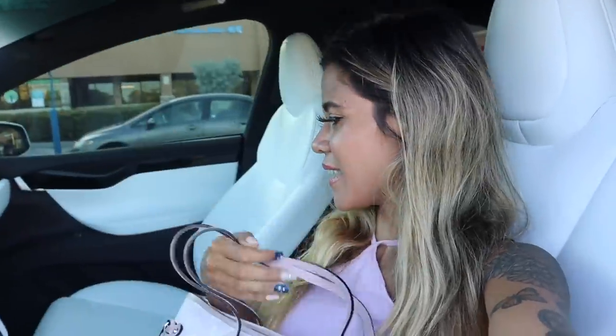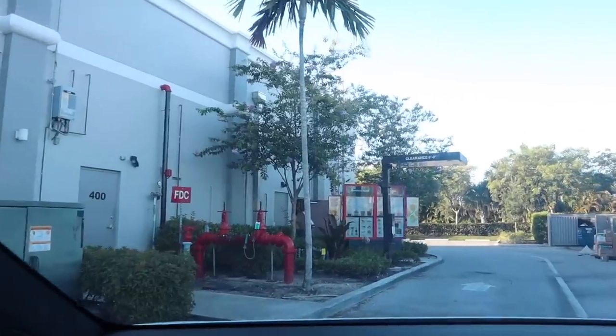One more thing before we go inside — I did go to Dunkin' Donuts of course so let me go ahead and show you guys that shot.